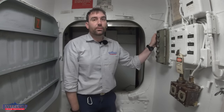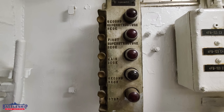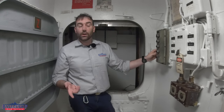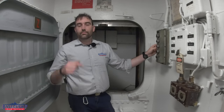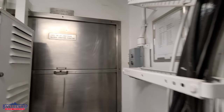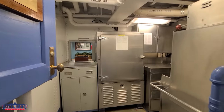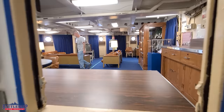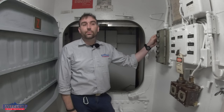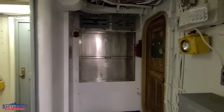Right here we have the controller for the dumbwaiter. This appears to be an original World War II controller — it's got a Bakelite tag on it that says 'dumbwaiter' and lists all the stops. It's got a stop switch right here: second deck, which is where we are; main deck, the officer's pantry; the first superstructure deck or 01 level, which is right outside the captain's cabin — so food prepared down here goes up to the captain's pantry where it is plated; and the second superstructure deck, which is the original Admiral's cabin.